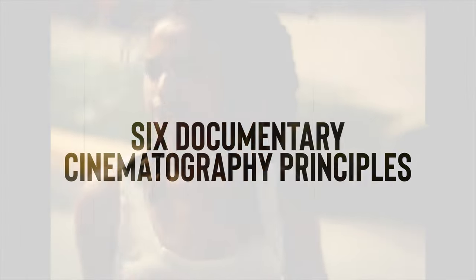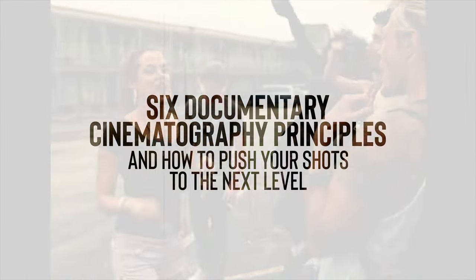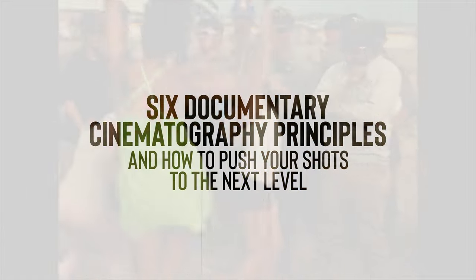This isn't a movie review, but when I watch something that's really well done it's inspiring. After the movie was over I started thinking about what makes some documentary style cinematography work well and why some movies do it better than others. That's what I'm going to talk about today — six documentary cinematography principles and how you can use them to push your shots to the next level.